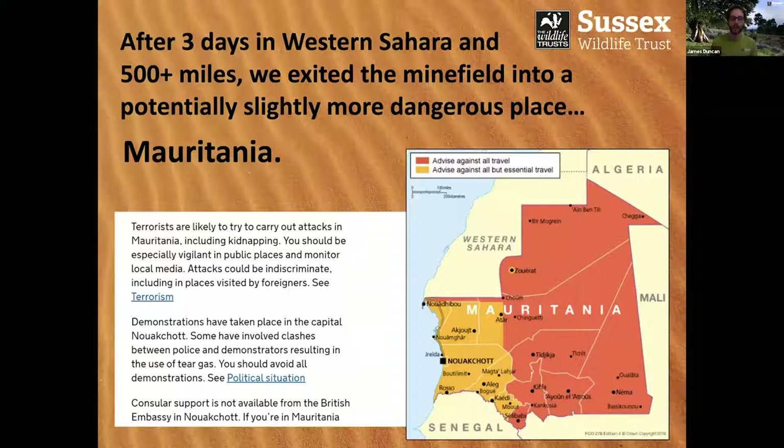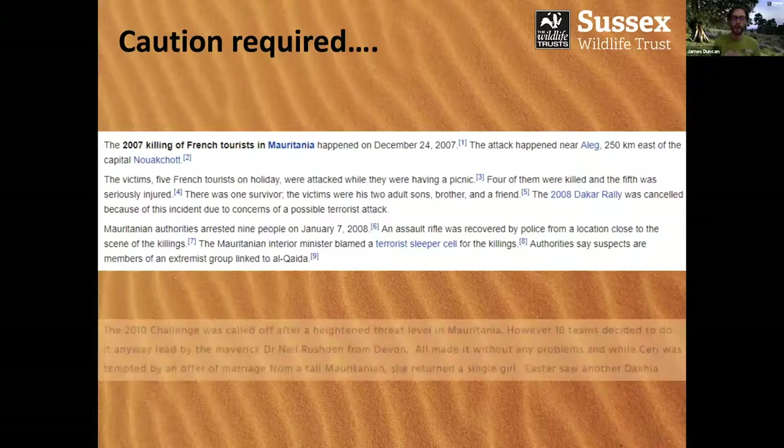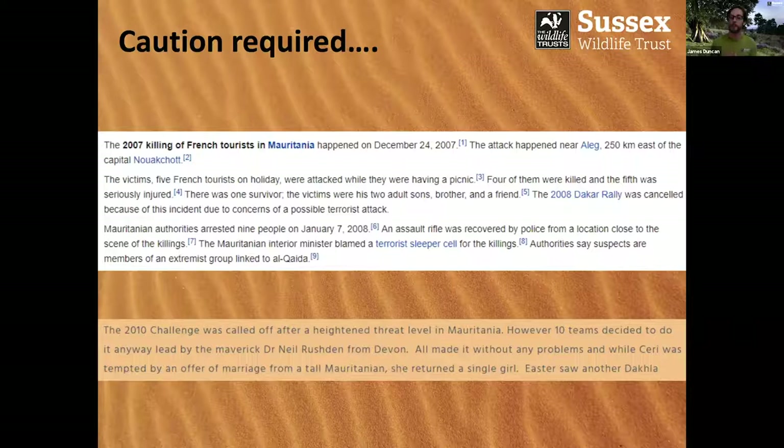If I take you back to 2007, some French tourists were actually killed by an Al Qaeda cell in Mauritania, so caution definitely had to be exercised. Interestingly, the official Paris-Dakar rally was actually cancelled in 2008 owing to concerns within the Sahel region. Fast forward just a single year, and the Paris-Dakar as a whole was actually moved to South America for a whole decade owing to the difficulties and possible dangers within the country. In 2010, the Plymouth-Dakar was also called off owing to this terrorist threat, but some teams decided still to do it.